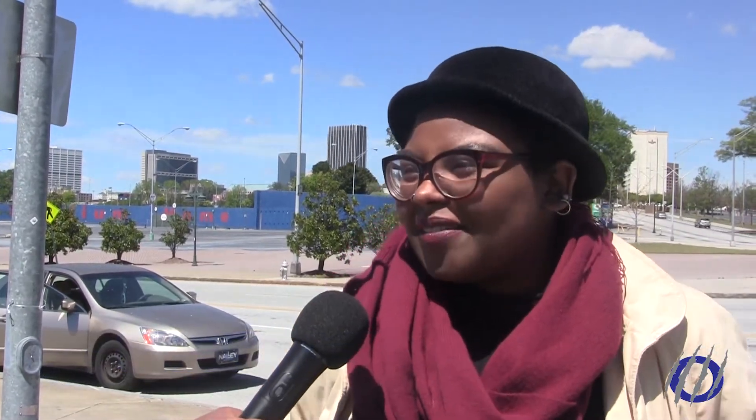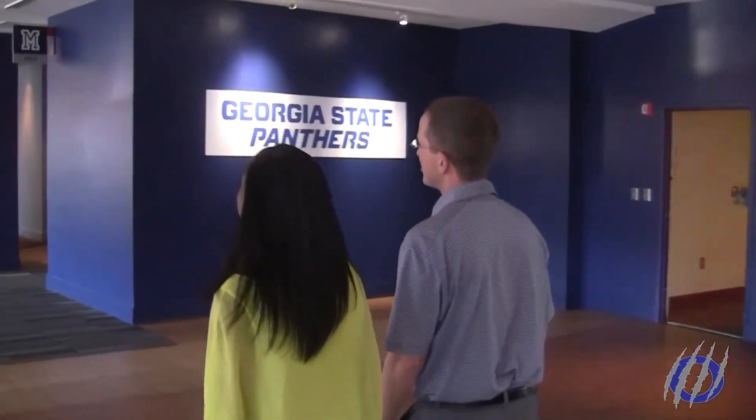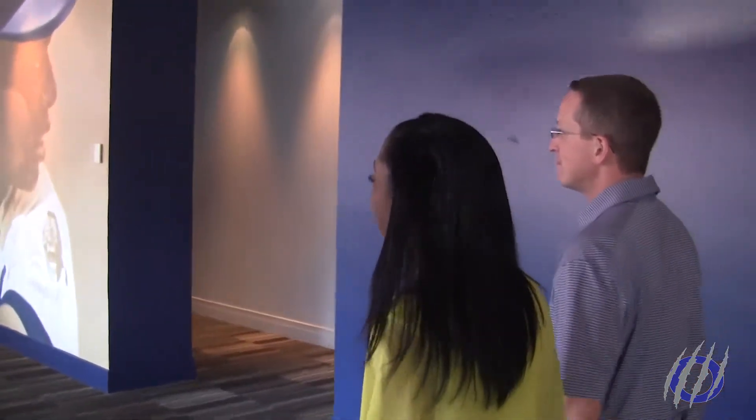We've gained a lot of support since we've been here for this week and it's actually pretty great. I spoke with Mike Holmes, Associate Athletic Director, who gave Panther Report an exclusive tour of the stadium that is now undergoing construction.